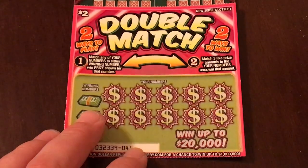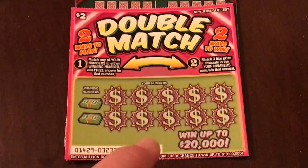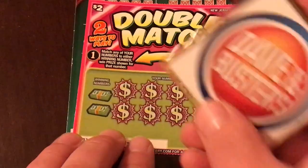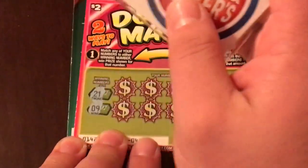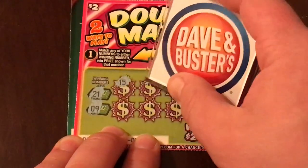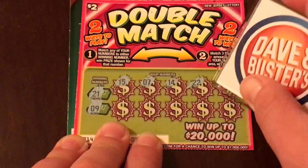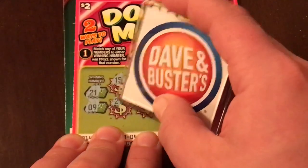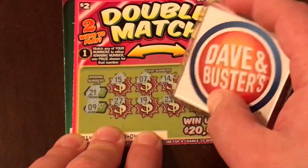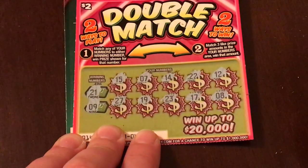Double Match. This one is like the other — match any of your numbers, it's a matching numbers game. And another way to win: match 3 like prize amounts, then we win that prize. Winning numbers are 21 and a 9. We've got 15, 7, 14, 22, and a 12 — hard to see but that's all that matters. Next: 27, 19, 23, 17, and an 8. No 21 or 9.